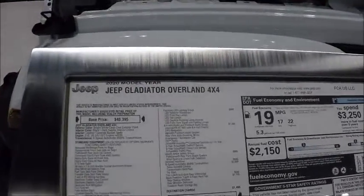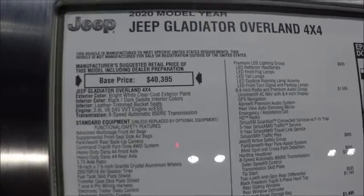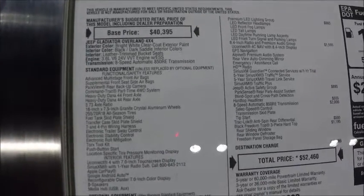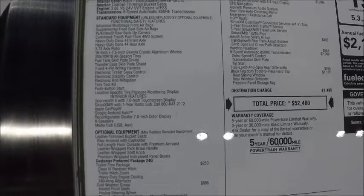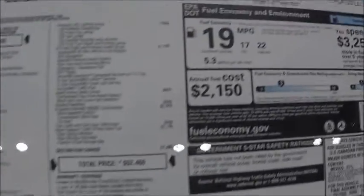And here's the Monroney sticker. It starts out not too bad, but winds up with all those extras at $52,460. Of course, it's a 4x4.